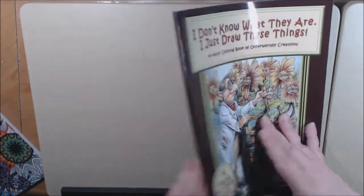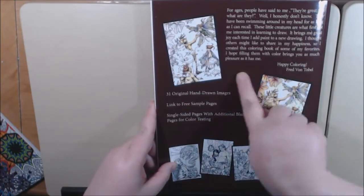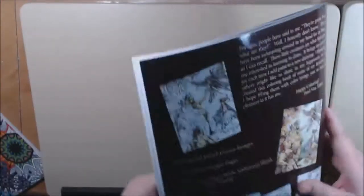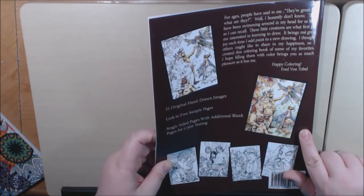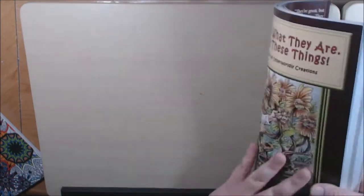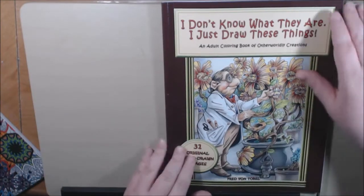31 hand-drawn images in the back of the book. He's got a few little designs and a couple of them colored in. I like how he says on the back, 'For ages people have said to me, they're great, but what are they? Well, honestly, I don't know. They've been swimming around in my head for as long as I can recall. These little creatures are what first got me interested in learning to draw.' So it's just cute how he titled it — I don't know what they are, I just draw them.